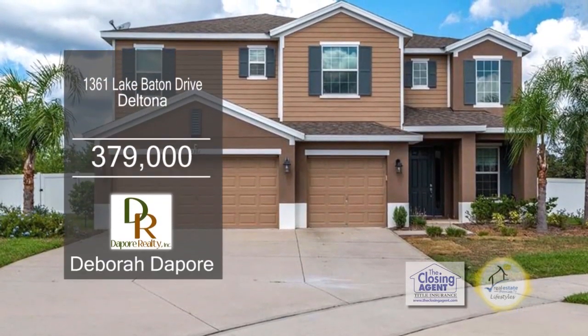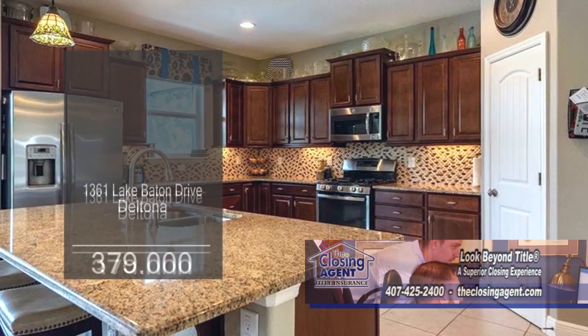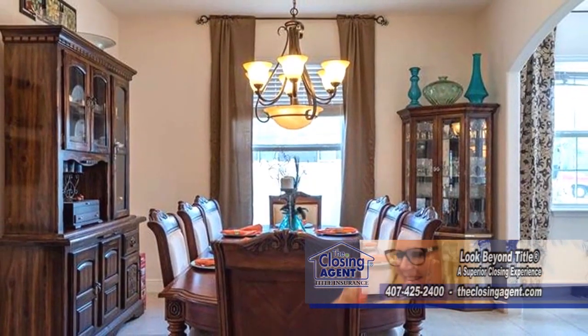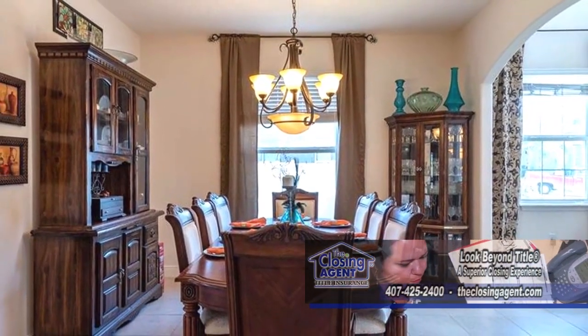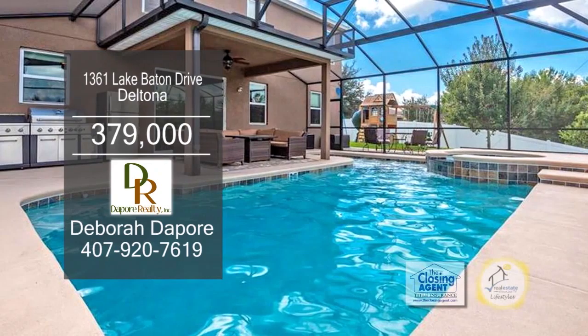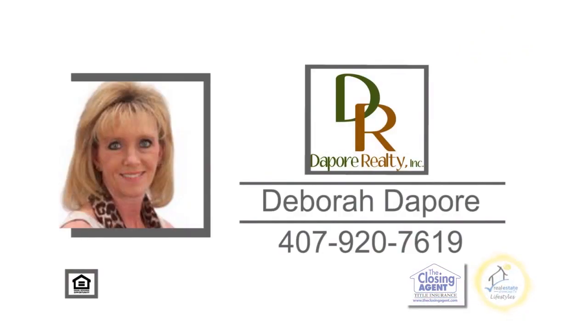This upgraded new construction home offers five bedrooms and four baths. The eating kitchen features a huge island, granite counters, and stainless steel appliances. The formal dining room can accommodate most dining furniture. The large family room has an oversized glass door leading to a brand new saltwater pool and spa. For additional details, give Deborah DePoor a call.